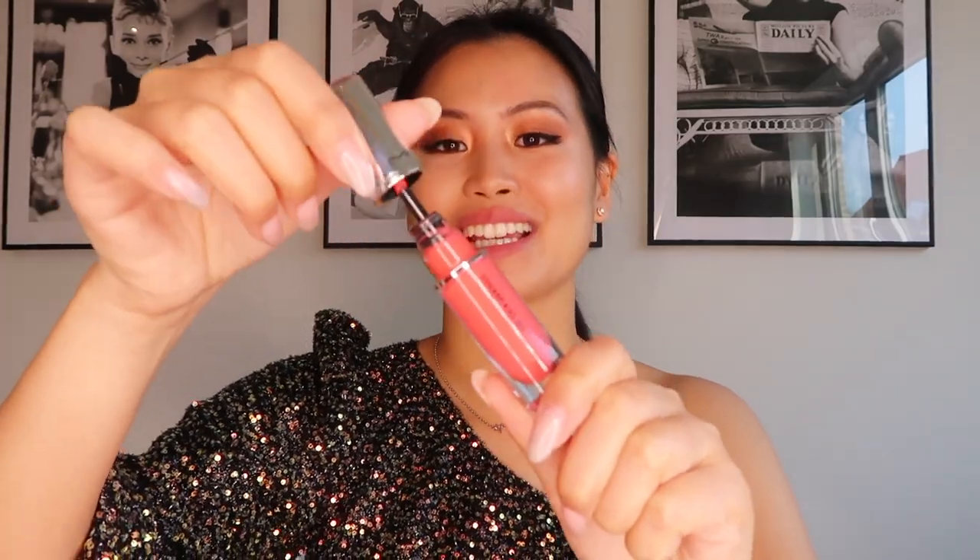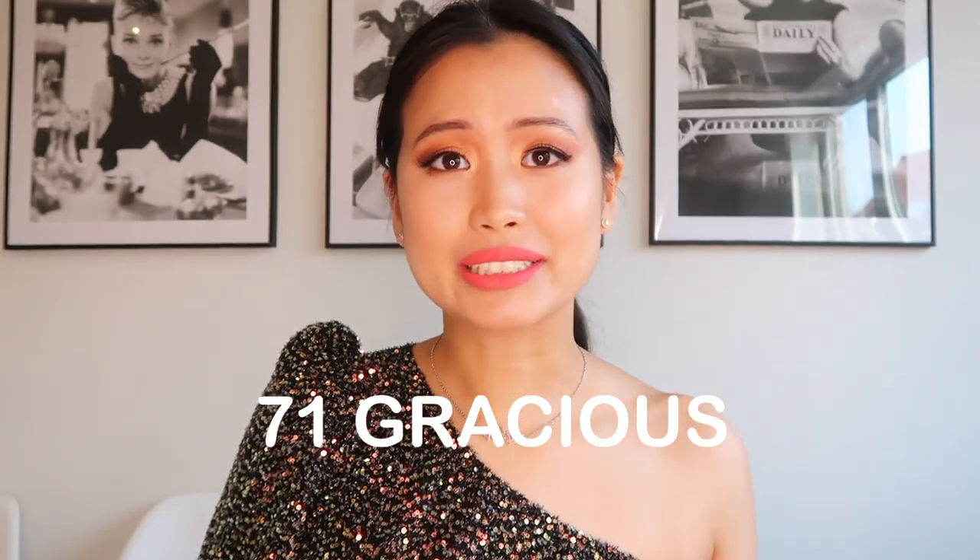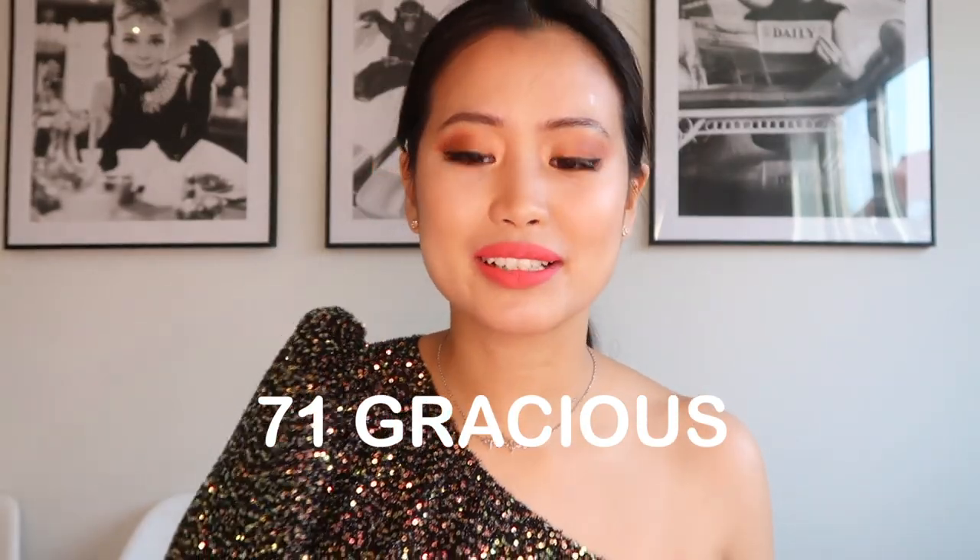It kind of stains a little, but maybe that's because I had two layers. Let's try it with another color. The next color is Gracious — it looks very flashy, like a hot pink. It doesn't look as bad as I thought it would. I probably see my lips differently in the dark, but I don't think I'd wear this as an everyday color. Let's try the kiss-proof test again.